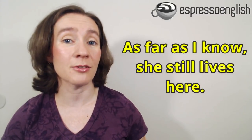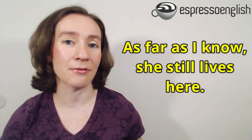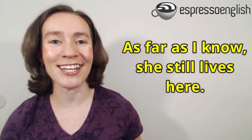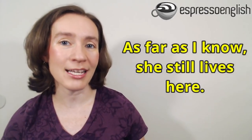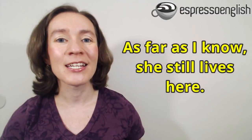Another phrase you can use for the same situation is 'as far as I know.' So if you're talking about an acquaintance who lives in the area, but maybe some time ago she was thinking about moving somewhere else, and the people you're talking with aren't sure if she's still here, you could say, 'well, as far as I know, she still lives here,' because you haven't heard anything about her definitely moving. You are pretty certain, but you could be wrong — so you say, 'as far as I know, she's still in the area.'